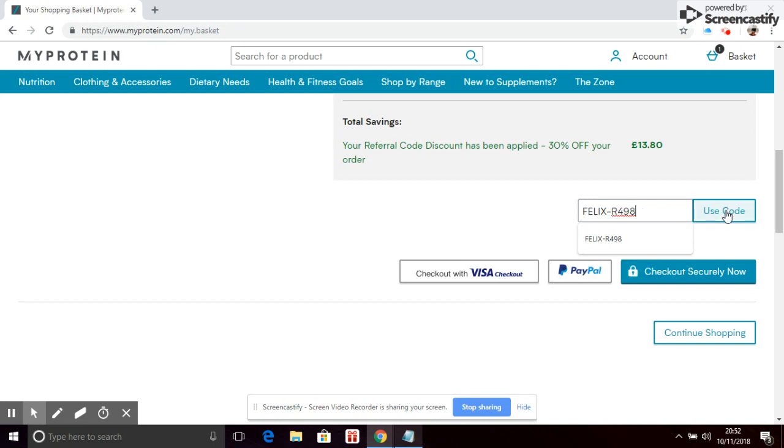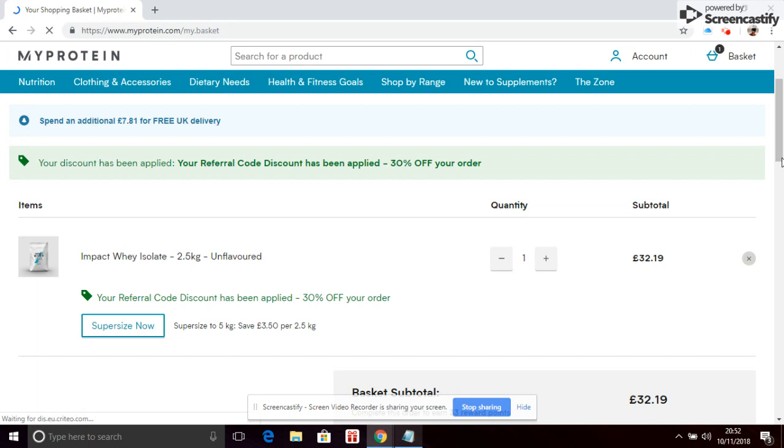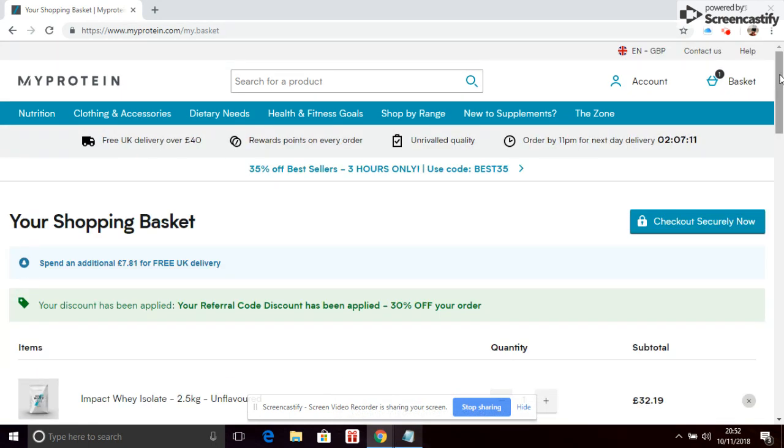Remember, you need to be a new MyProtein customer to do this. If you are not, you can in theory set it up with someone else's address — like a parent or a flatmate. I'm not saying it's ethical, but you certainly can do that to get your discount.